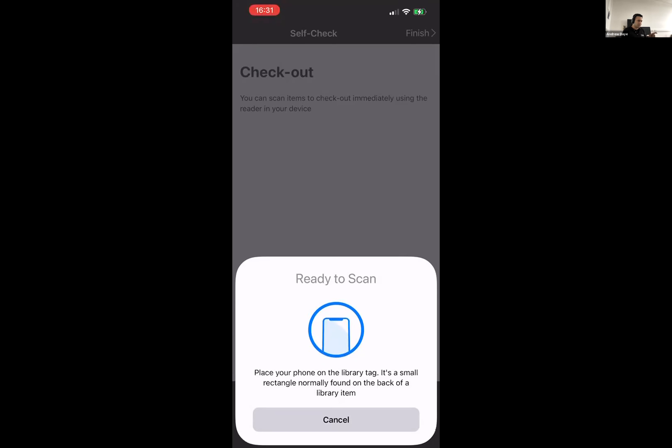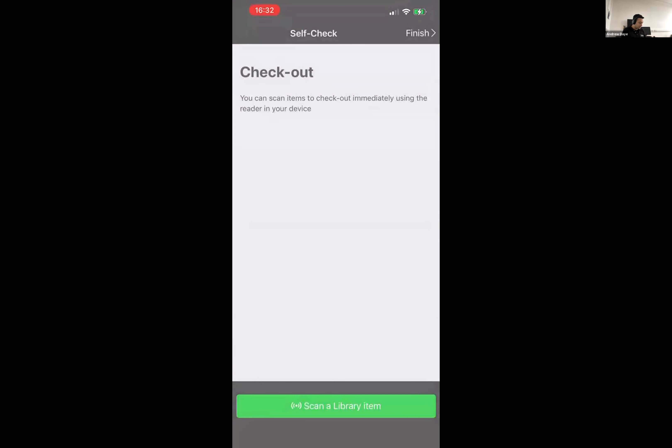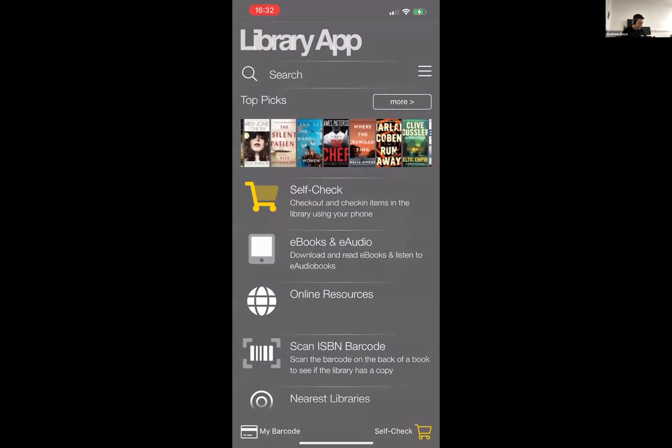We also have an additional check with check-in using a Bluetooth beacon. The user has to be within a specific set distance of that beacon to ensure they are definitely in the library, not just loitering outside and using the service. So there are a number of different checks to enable check-in as well as check-out.